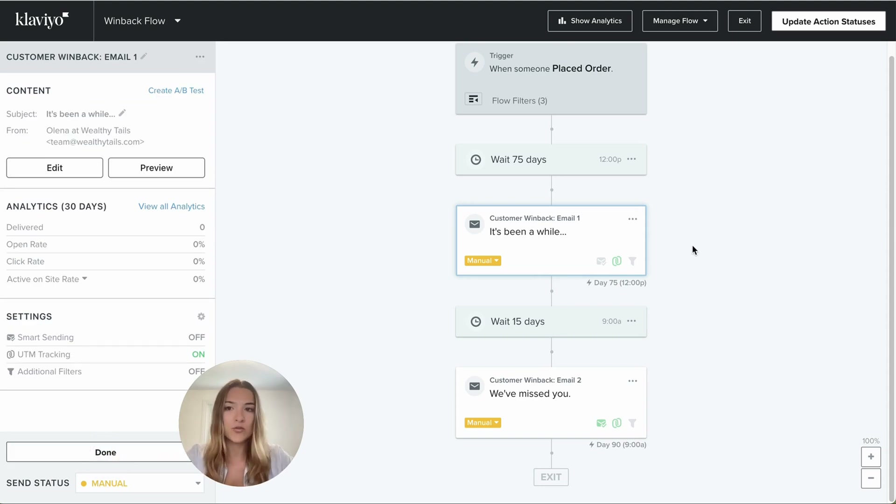And that's it — very straightforward. Make sure to keep A/B testing. When you have time, expand the strategy and segment your win-back flow a little more, and you will see customers coming back to you after they haven't shopped in a while.